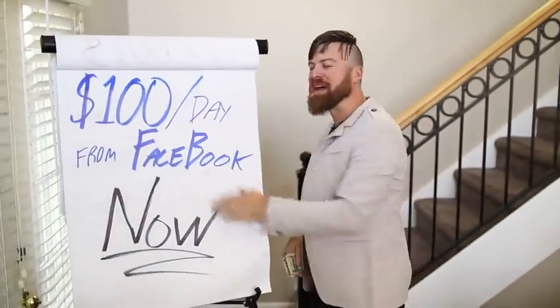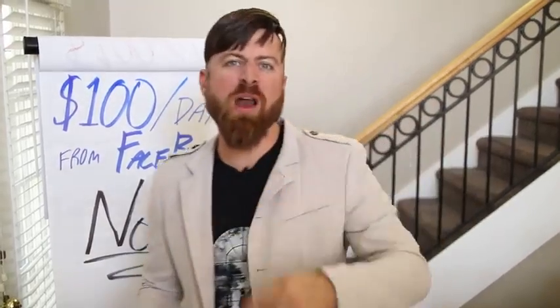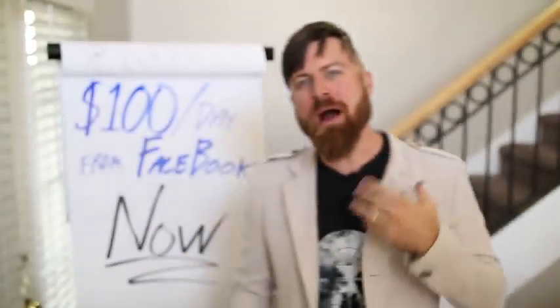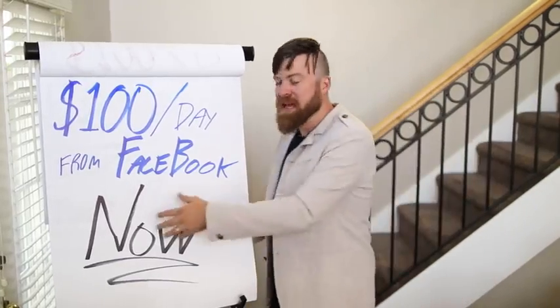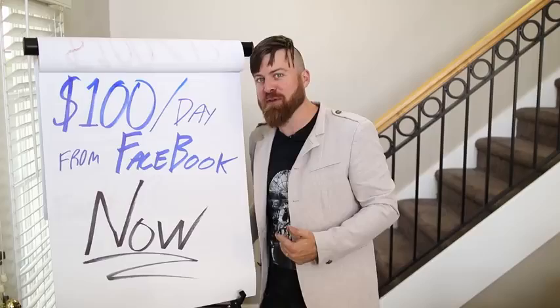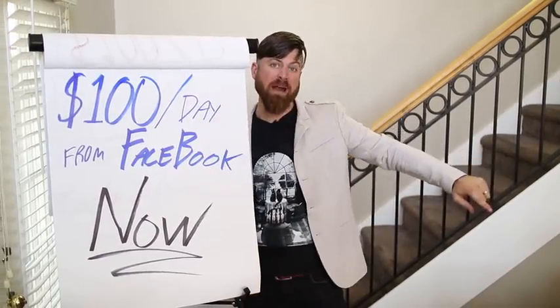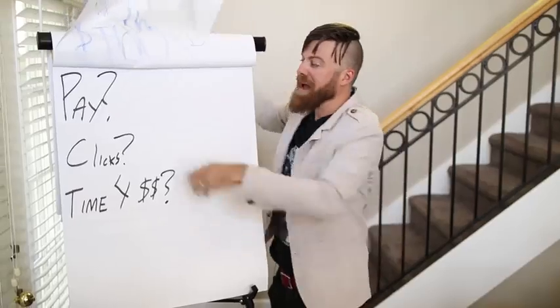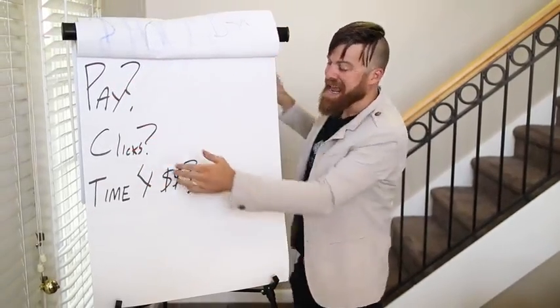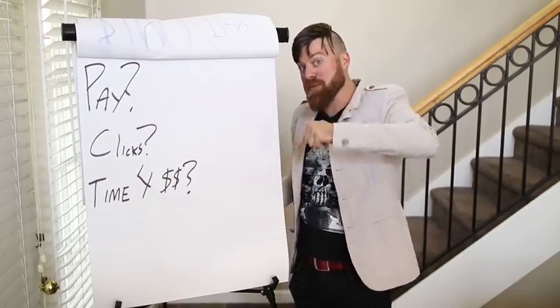I'm going to show you how to make some money. This is an easy trick to make $100 a day with Facebook without owning your own product, without having any technical experience, without having to pay for any ads or anything. I've made millions per year as an affiliate marketer and I'm going to show you right on my computer how you can get started and how you will get paid real quick.